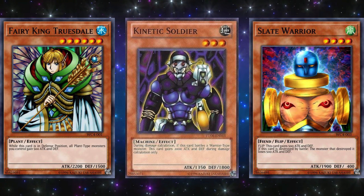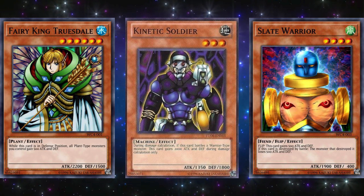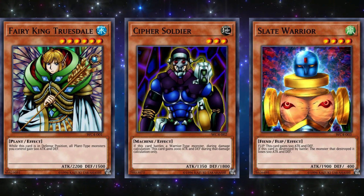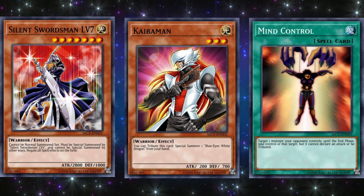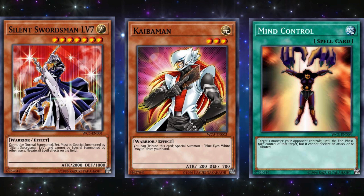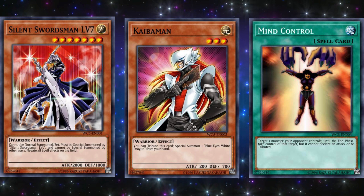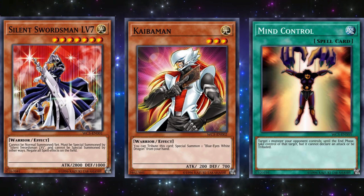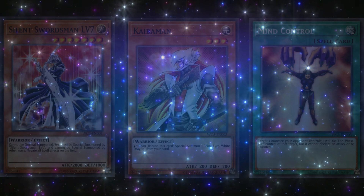Sorry to say this, but it was in fact misprinted. Its actual effect requires it to be in face-up defense position for its effect to work, which means it wasn't really that good. And Kinetic Soldier only counted one type of monster, so it also wasn't a useful card — but as a fun fact, this card got its name changed many years later to Cypher Soldier, because it was actually part of the Cypher archetype all along. For 7 Trials to Glory, the three promo cards were Silent Swordsman Level 7, Kaibaman, and Mind Control. The Silent Swordsman mechanic was a fun gimmick but never competitive, while Kaibaman was useful toward Blue-Eyes decks at the time but quickly got replaced by better support. And Mind Control is actually a really good one — it wasn't good back in the day because you couldn't do anything with the monster you controlled, but as Synchro, Xyz, and eventually Link monsters were released, you could do so much with that controlled monster, and this card eventually found itself on the banned list for several years.